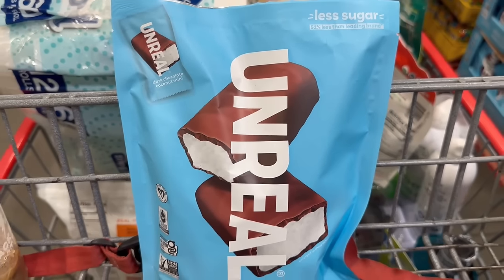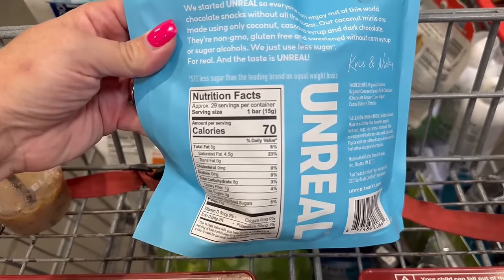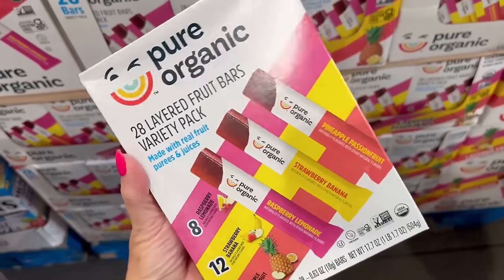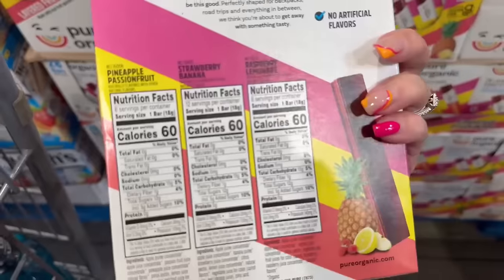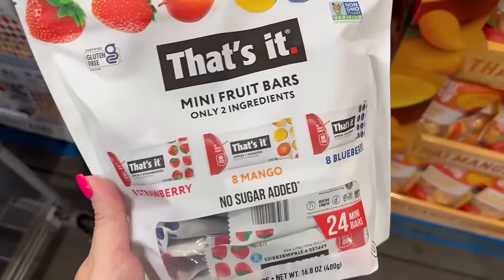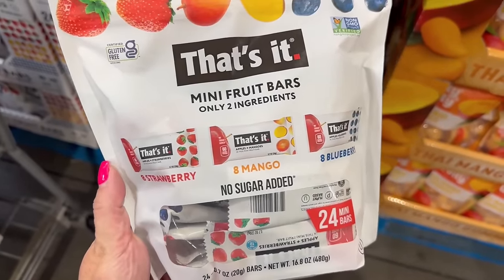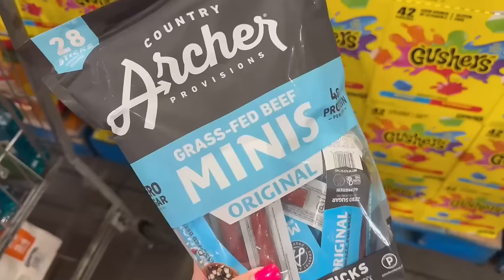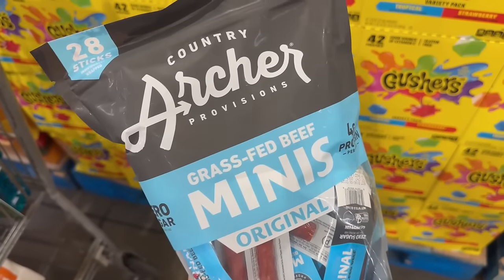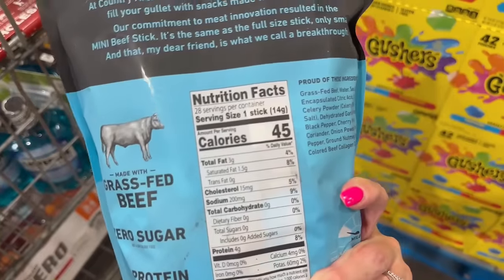For a sweet treat, the Unreal coconut patties — I always have these on hand; they're only 70 calories a piece and less sugar. For fruit bars, the Pure Organic layered fruit bars are zero points on WW at 60 calories a piece. Or you can grab the That's It mini fruit bars — Troy and I love both of these. They have no sugar added and are also 60 calories per bar. And lastly for snacks, I picked up these mini Archer Farms grass-fed beef sticks: 45 calories and 4 grams of protein.